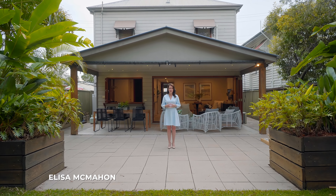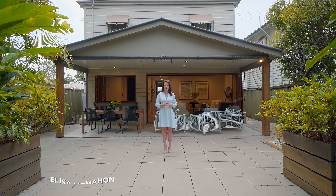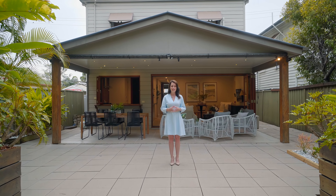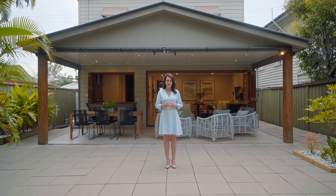Welcome to 36 Nudgee Road, Hamilton. This is a beautiful four-bedroom plus multi-purpose room home sitting on a spacious block, perfect for the growing family looking to live in this blue-chip suburb. I'm Elisa McMahon — let's go take a look.